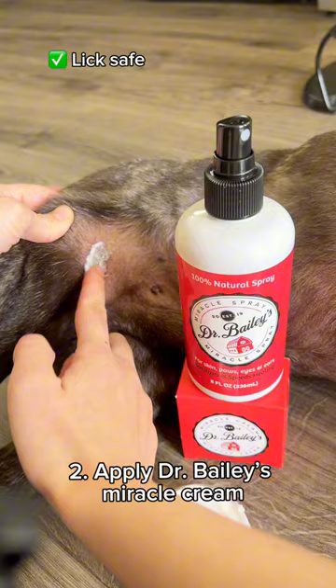This lick-safe, all-in-one cream is a game-changer. It works wonders on various skin issues and is safe for most pets and even humans. 3. Protect: Use a cone to protect from licking. I recommend using a funny one to keep your owner entertained.